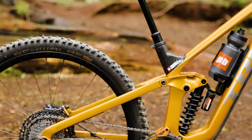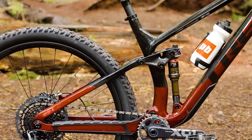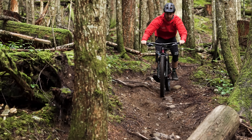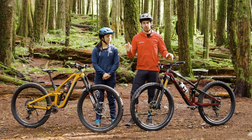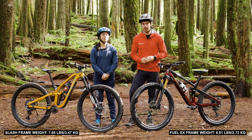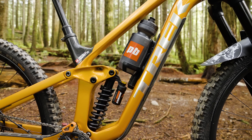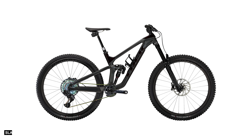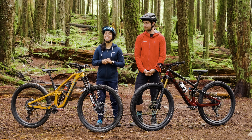We've got the Slash here with 160 millimeters of rear travel — this is an enduro race bike according to Trek — versus the Fuel EX, which is a 130 millimeter rear travel trail bike. When we strip all the parts off these bikes and compare frame to frame, the Slash comes in at 7.65 pounds and the Fuel EX at 6.01 pounds — that's a medium carbon frame, both with a shock. And when you put parts on those bikes the weight difference increases. The Fuel EX 9.9 X01 full build comes in at 28.61 pounds, while the Slash 9.9 X01 comes in at 31.14 pounds. No surprise there.